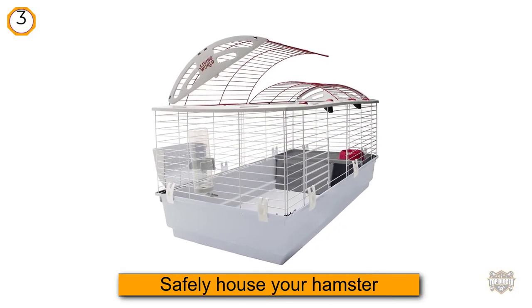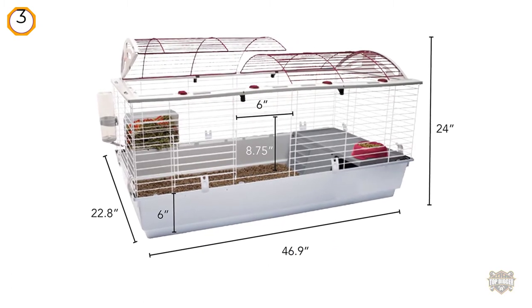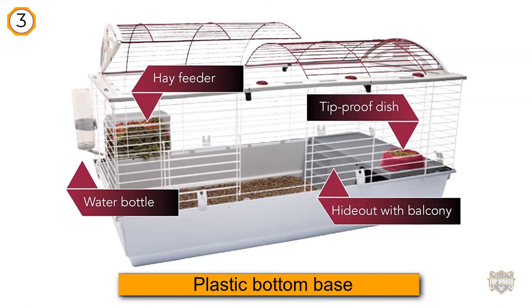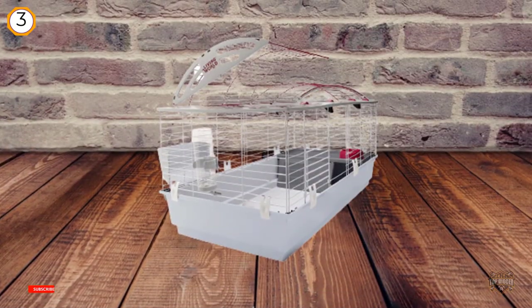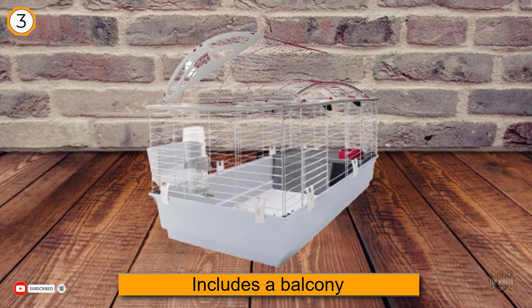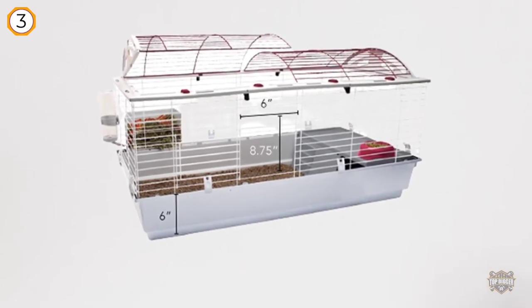Number three: with everything you need to safely house your hamster or small animal, the Living World Deluxe Habitat is a hybrid cage with a plastic bottom base and an upper wireframe to provide ample ventilation. This means that while you can feel good about how much air is circulating into and through the cage, you'll still be giving your hamster that dark bottom to retire to when the outside world is just a bit overwhelming for him. Plus, that plastic bottom will be much easier to remove his waste from when it comes time to clean.